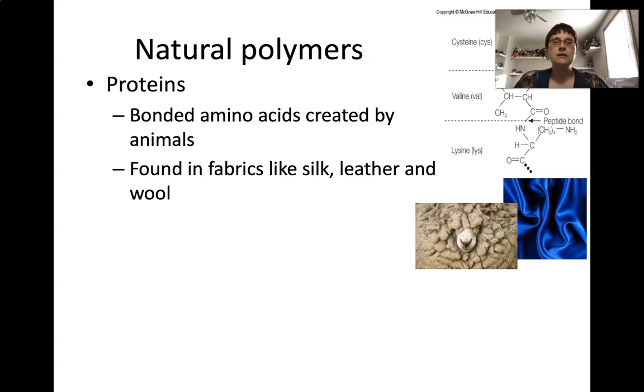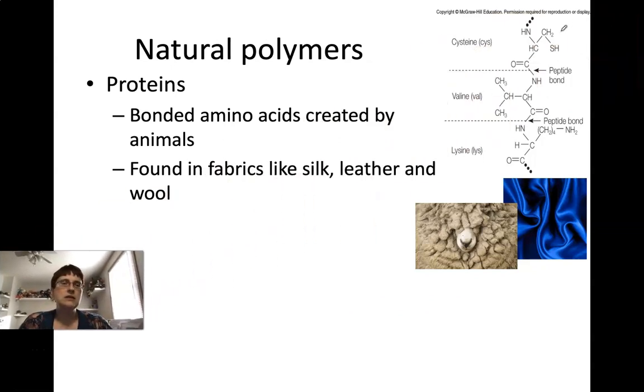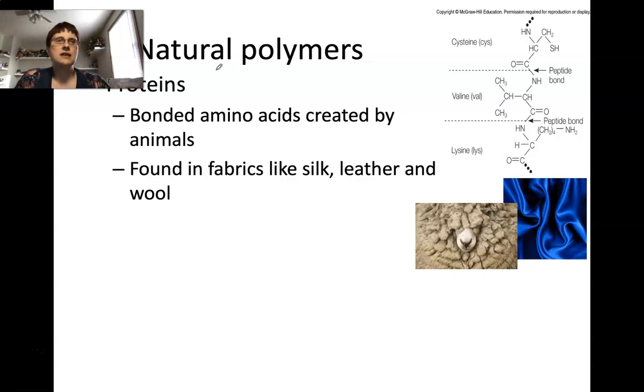Here you can see how proteins are built — the individual units held together by bonds. These are actually put together as a condensation polymer; nature does that as well. These natural polymer proteins can be made into products of silk, leather, and wool. So we don't have to make all of our fabrics out of synthetics — we do have a good number of them, but we can do a lot of fabric work out of natural polymers.